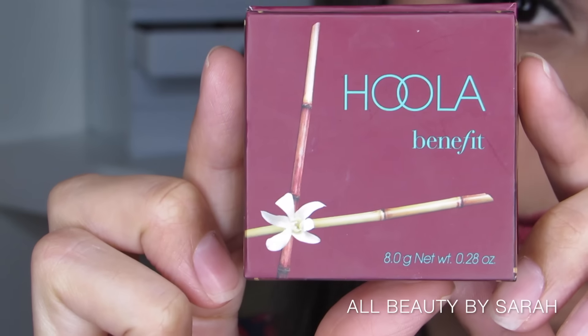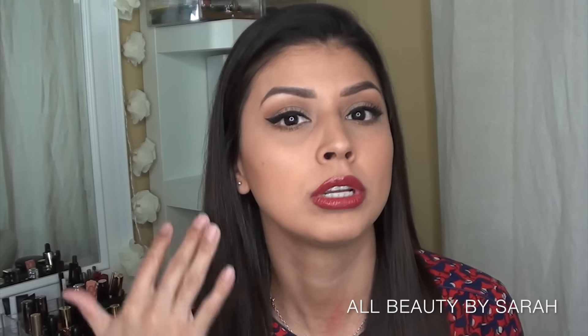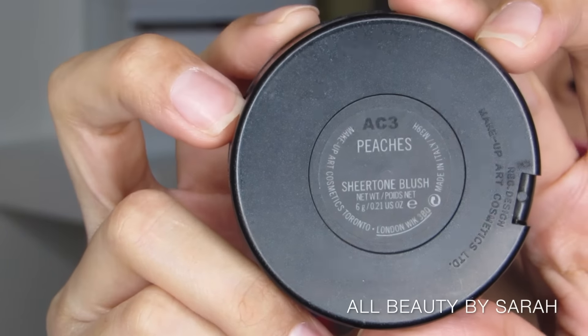Another thing I really liked this year was the Benefit Hoola bronzer. I don't know where I'd been living — I hadn't discovered it until this year — and now it's the only thing I use to contour. It leaves such a natural-looking contour; it's not gray, not too brown, just a beautiful, subtle contour. And the last good buy I'll mention — because I could go all day — is the MAC Blush in Peaches, which looks absolutely gorgeous on the skin, especially in fall, for a subtle, not-too-pink look.